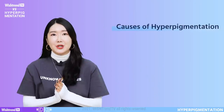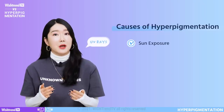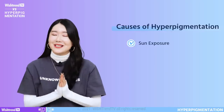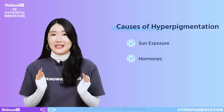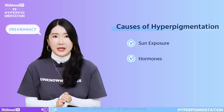Causes of hyperpigmentation: Number 1 is sun exposure. UV rays speed up melanin production — sunspots, sun freckles, etc. are some examples. Number 2 is hormones. Changes in certain hormone levels can cause hyperpigmentation. An example would be freckles that can often be found on women going through pregnancy.